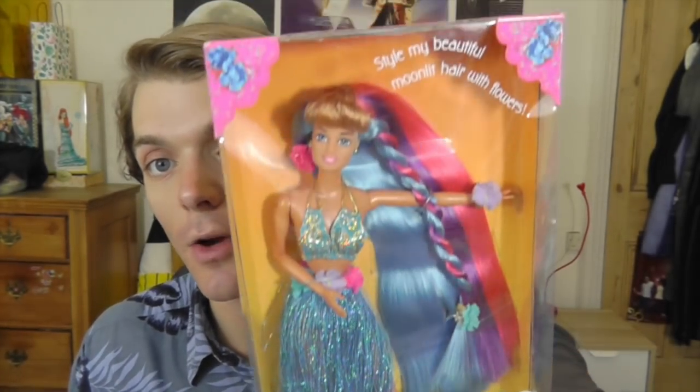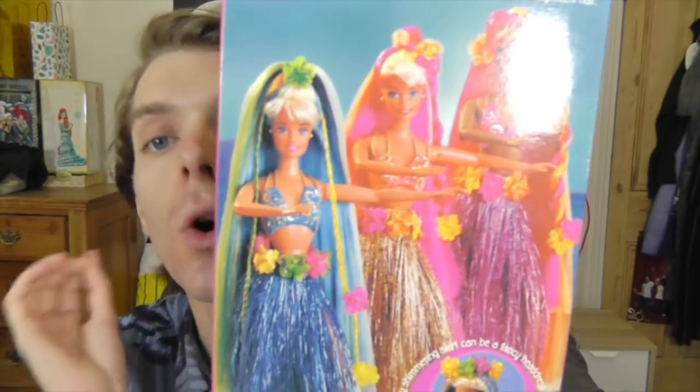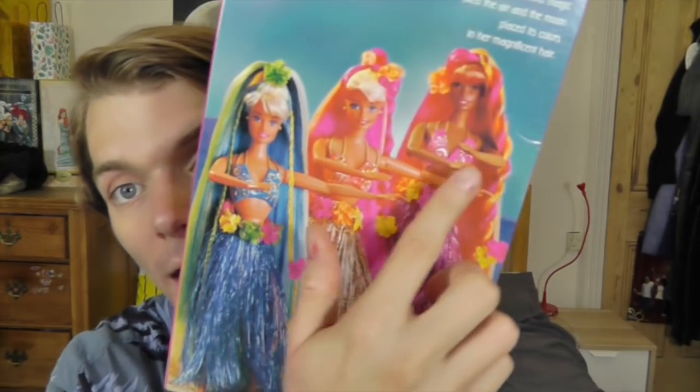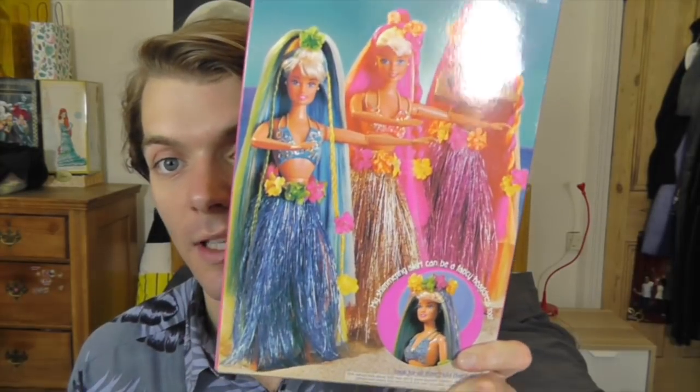There's the Hula Hair Teresa logo. Up here it says 'style my beautiful moonlit hair with flowers' — so magical, so whimsical, I love it. And then on the back there is this gorgeous picture of the three dolls you can get in this line. I'm on the hunt for this one now. They just look so cool — look at how they styled their hair, it just looks awesome.